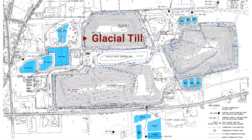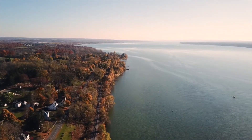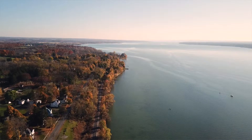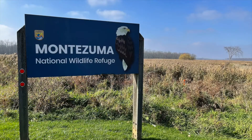Geological zones sampled include glacial till, lake bed sediments, shallow bedrock, and deep bedrock. These analyses confirm that the active landfill is not negatively impacting the groundwater quality in the surrounding area.